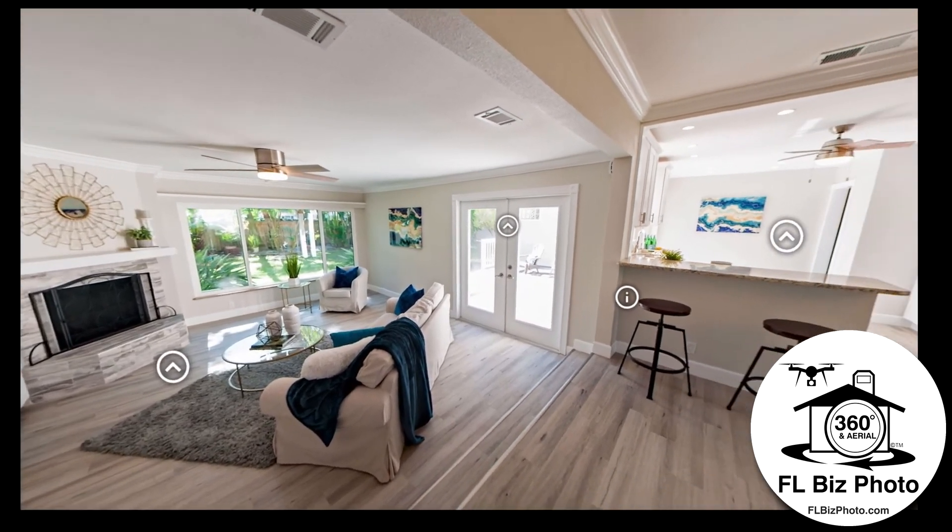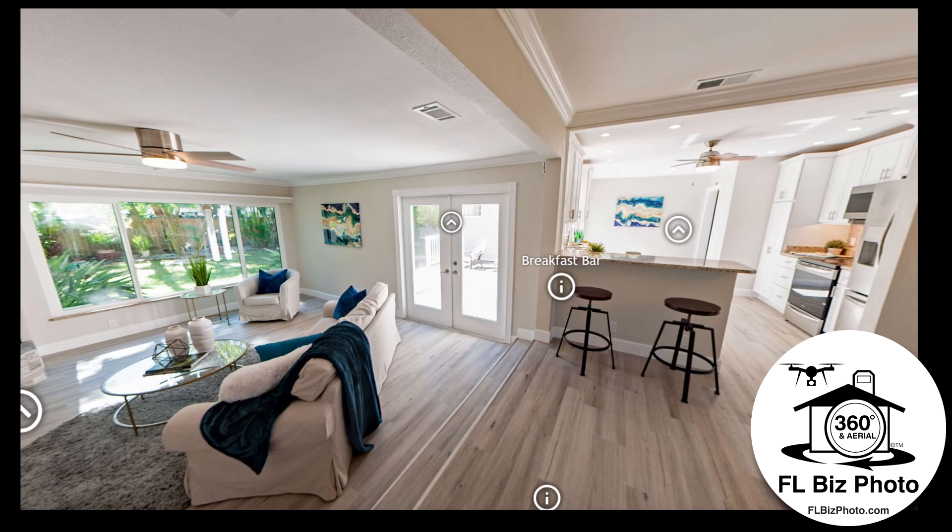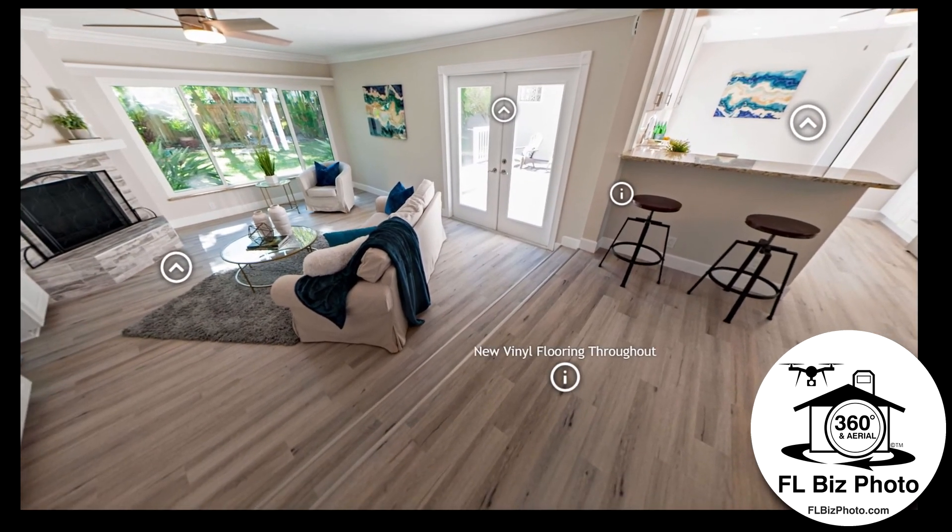We handle everything from capturing to creation, providing you with a single link to include with your listing, website, or to submit to the MLS.